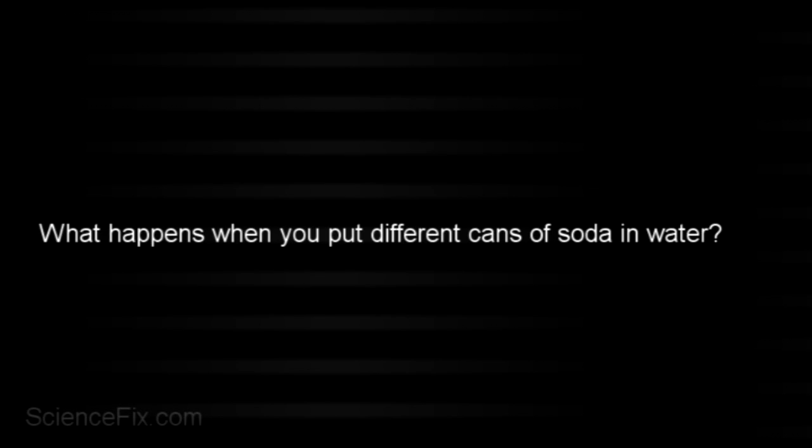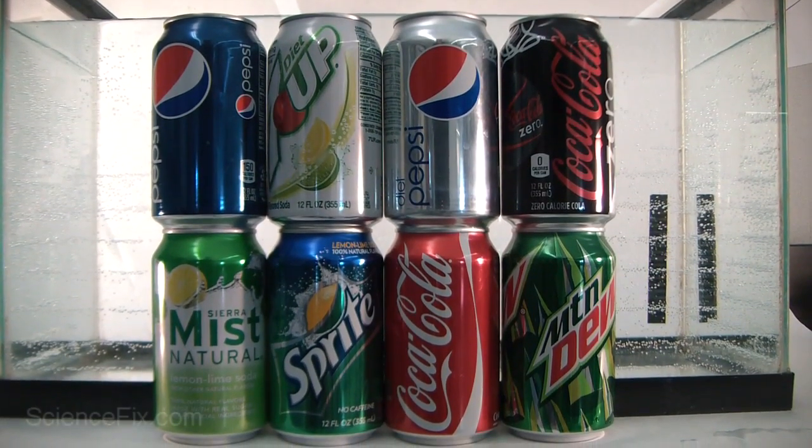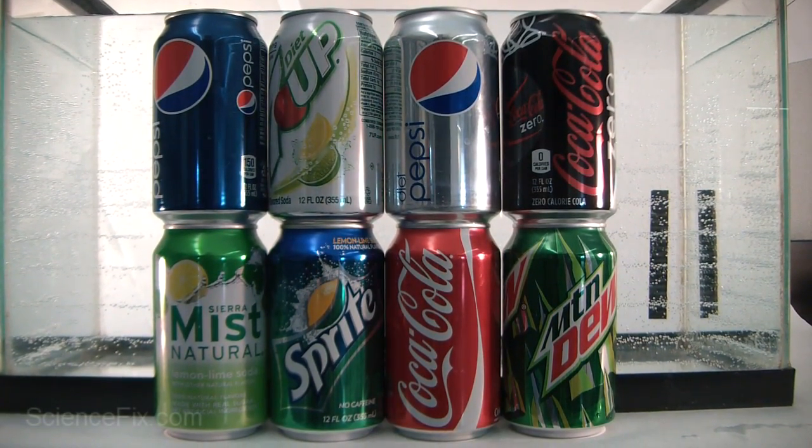What happens when different cans of soda are put into water? Here we have 8 different types of soda and we're going to put them into the water one by one.